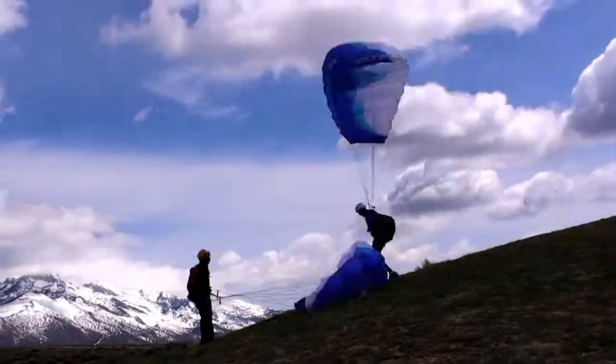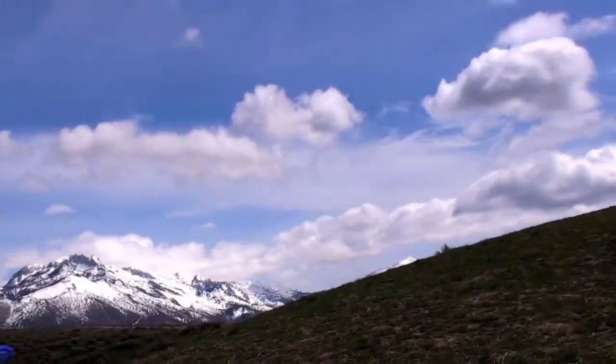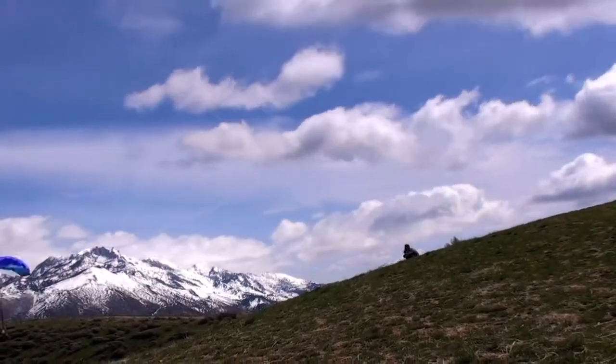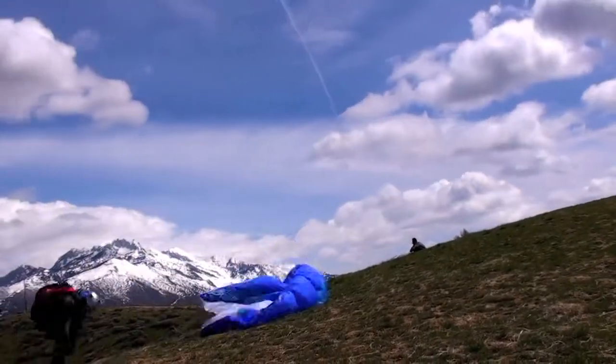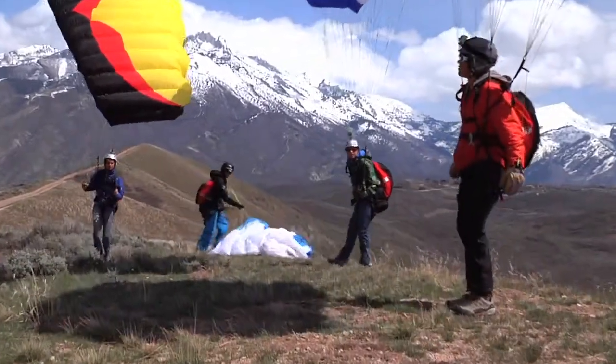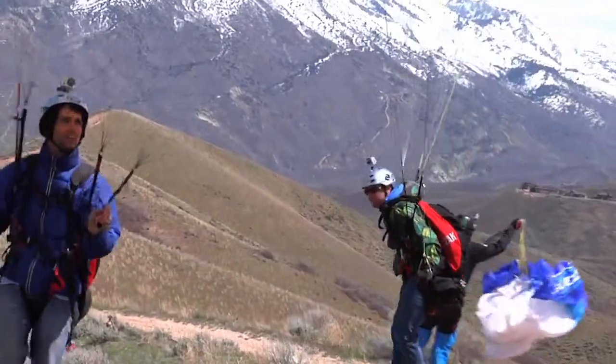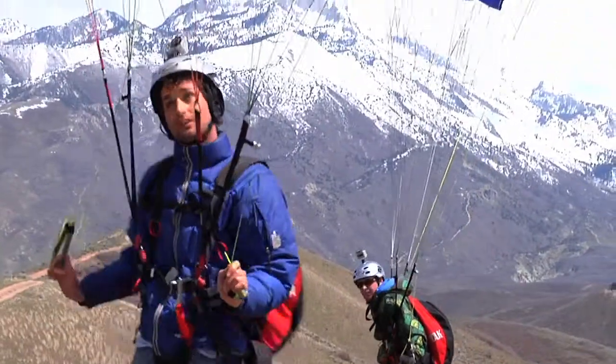I honestly believe that all paraglider pilots should own a speed flying wing because it really opens up the amount of conditions and sights you can fly in. It's not really replacing the sport — we all love to paraglide still and do as much as we possibly can — but speed flying wings allow us to fly more. Every pilot should have one. It's just part of the modern quiver of wings that people are discovering.